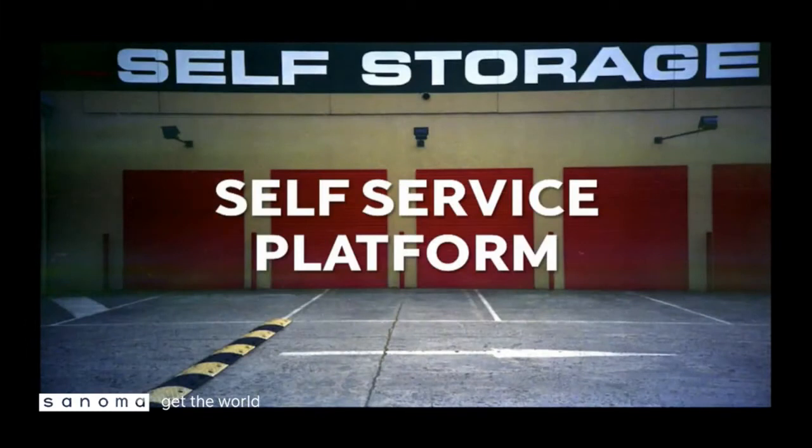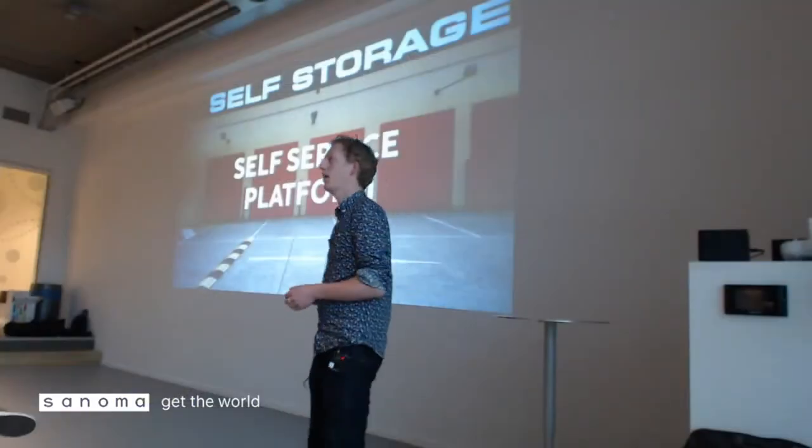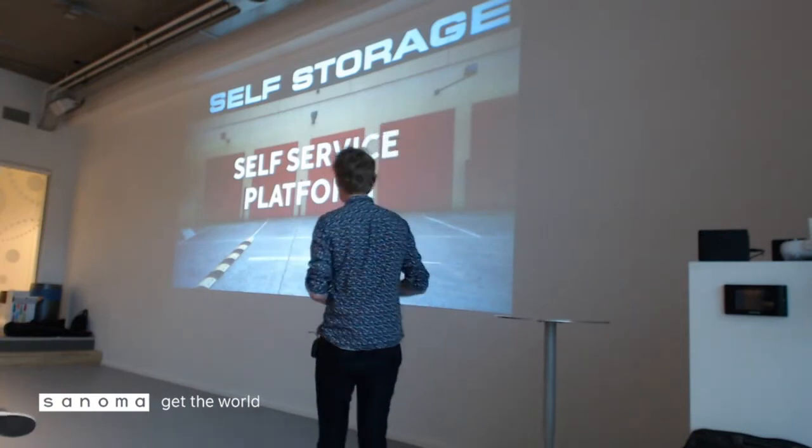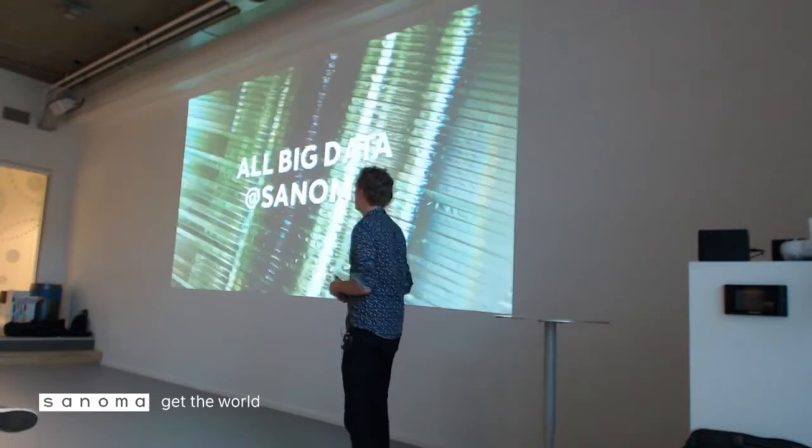We do three things within the Big Data team. First of all, we deliver a self-service platform, so everybody can get a login and use the data available on our platform to play with. I would encourage all developers to do that as well, because it allows you to see what data is available and what you can do with it.